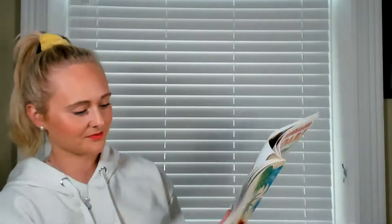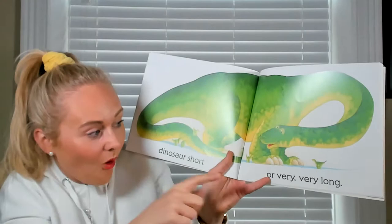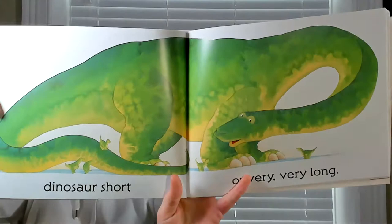Dinosaur short — so these are teeny tiny dinosaurs. Dinosaur short, or very very long. How wide can you stretch your arms? I'm stretching them that wide! How long that dinosaur is — wow, I have to move the book back to fit it all in the page. These ones look like they could be the babies for this big dinosaur, couldn't they?